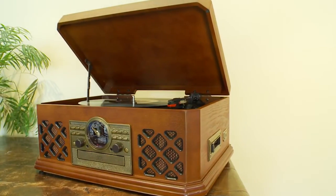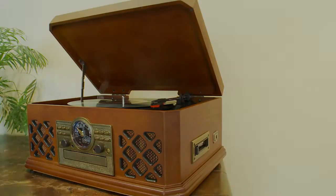So why delay? Bring your music collection to life and order yours today.